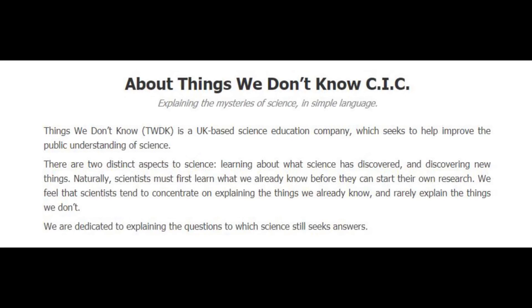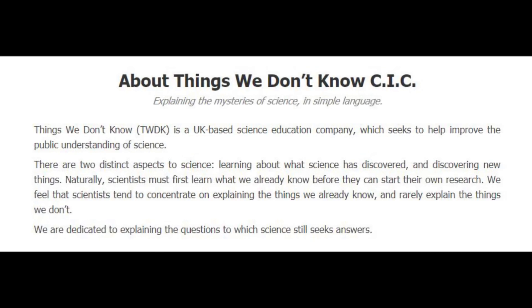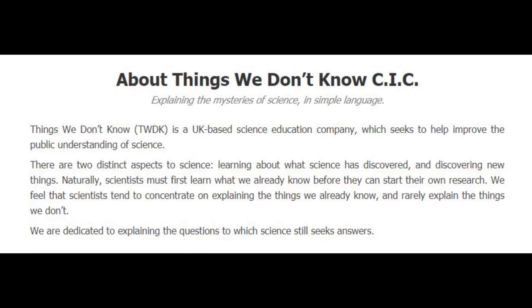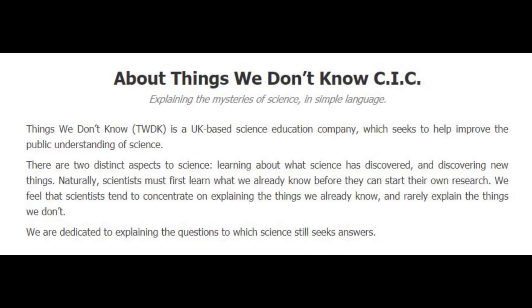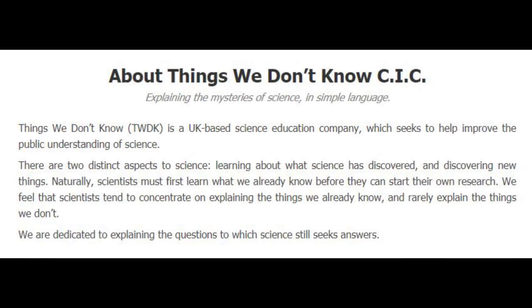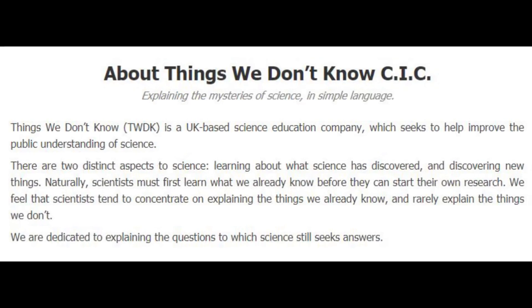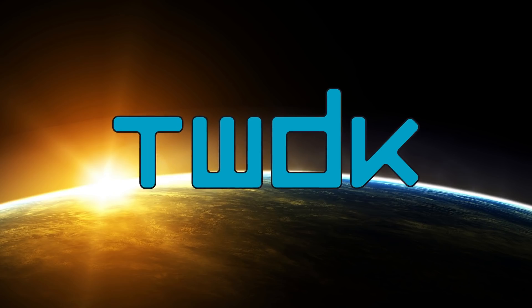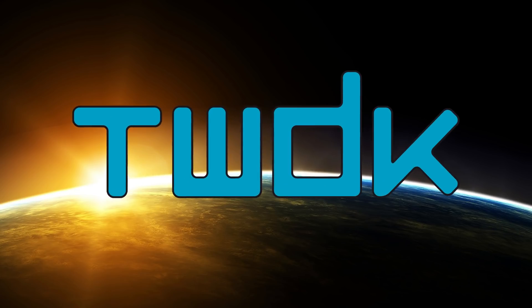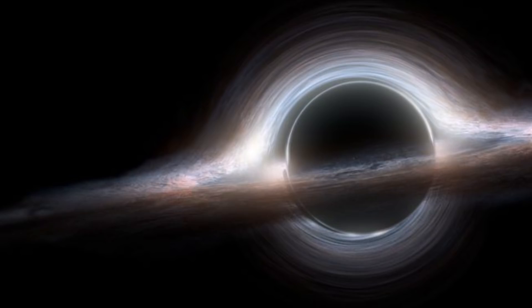Things We Don't Know really says it best: 'There are two distinct aspects to science — learning about what science has discovered, and discovering new things. We feel that scientists tend to concentrate on explaining the things we already know, and rarely explain the things we don't. We are dedicated to explaining the questions to which science still seeks answers.' I highly recommend you go and have a look at their website — learning about the things we don't know and the research being done to discover answers is one of the most exciting parts of science.